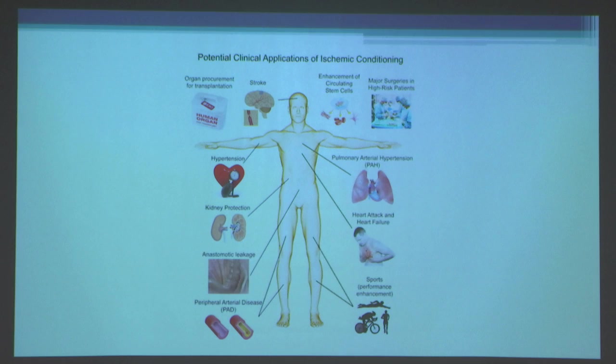These are the potential clinical applications of ischemic conditioning. Reduction in myocardial infarct size is well-established. Reductions in stroke size have also been demonstrated. A number of other applications may be important, such as organ procurement for transplantation, treating hypertension, protecting the kidney from ischemia-reperfusion, anastomotic leakage, improving peripheral arterial disease, major surgeries in high-risk patients, pulmonary artery hypertension, and sports and performance enhancement.